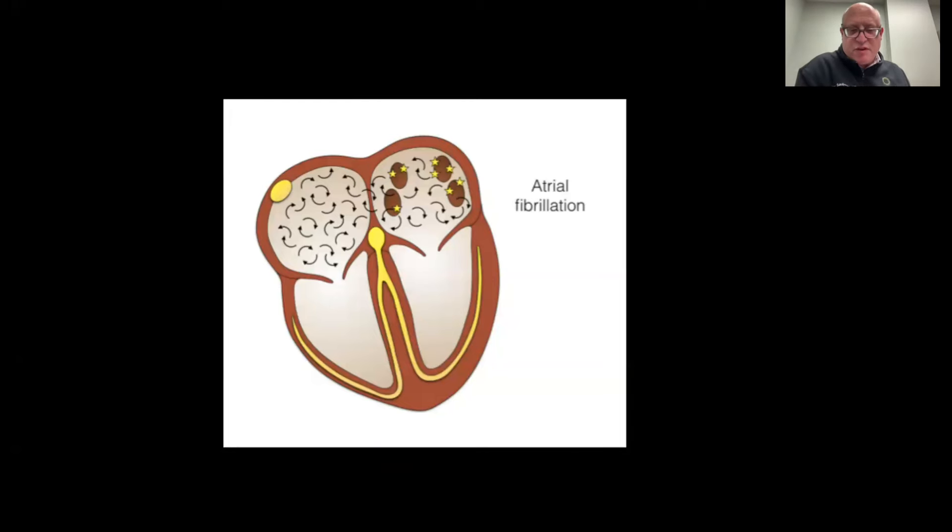As a quick review, atrial fibrillation is the most common cardiac rhythm disturbance that we encounter in cardiology. It's due to multiple micro-short circuits involving both the right and left upper chambers of the heart, as shown in this cartoon.